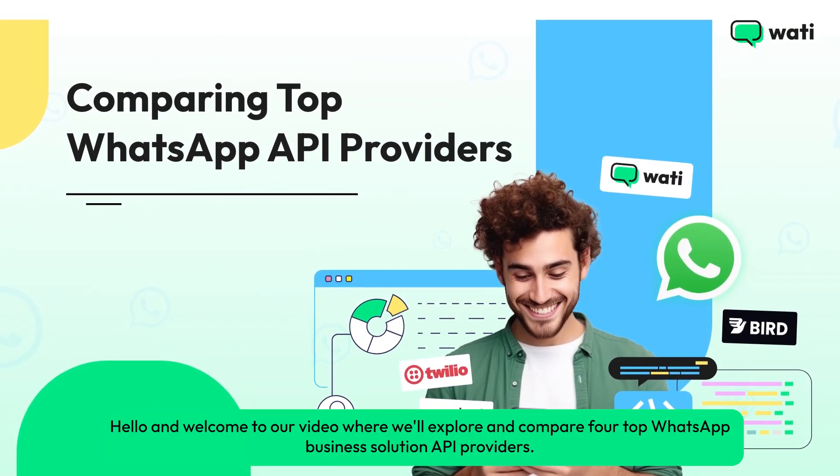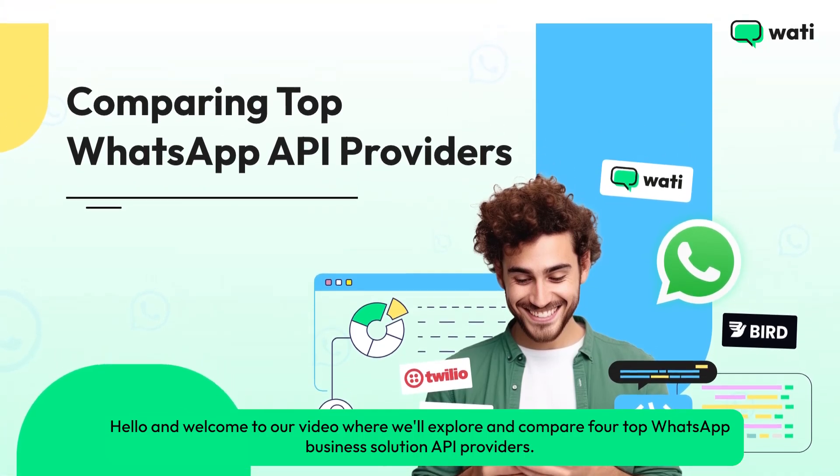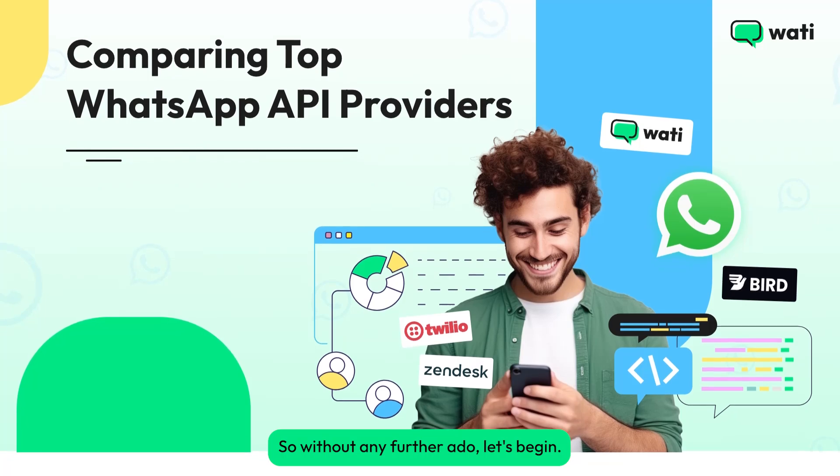Hello and welcome to our video where we'll explore and compare four top WhatsApp Business Solution API providers. So without any further ado, let's begin.